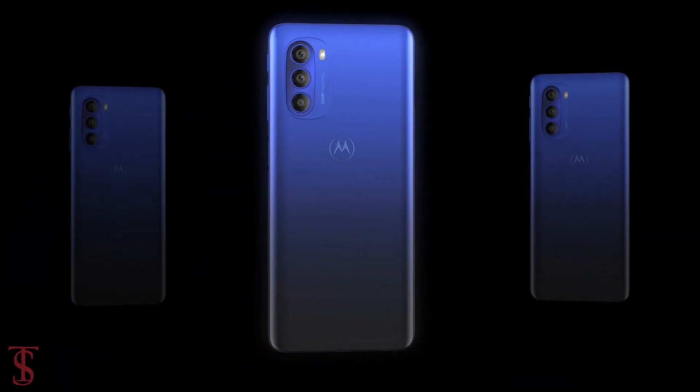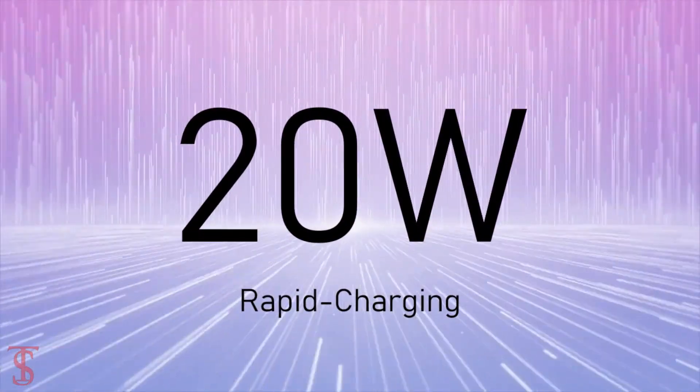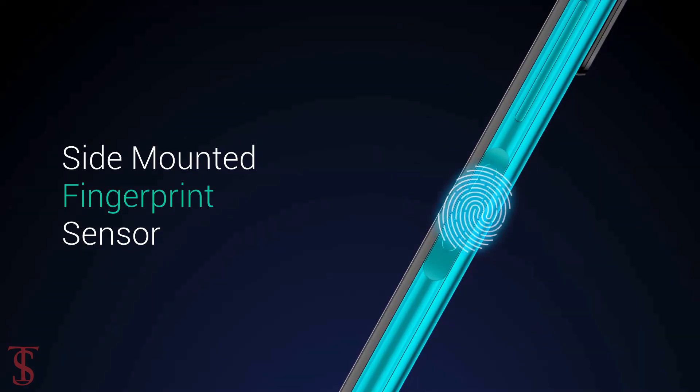The device comes equipped with a massive 5000mAh battery that supports 20-watt rapid charging. Additionally, the smartphone also features a side-mounted fingerprint sensor for biometric authentication.